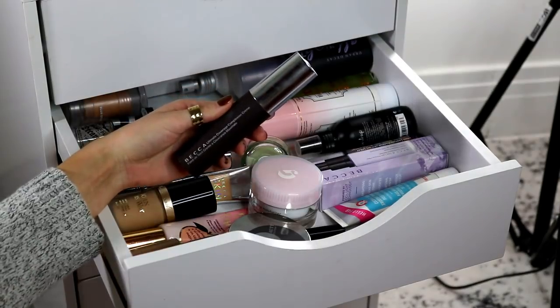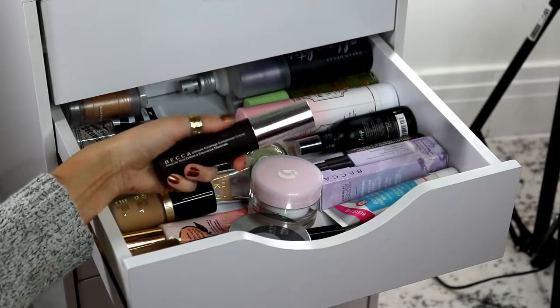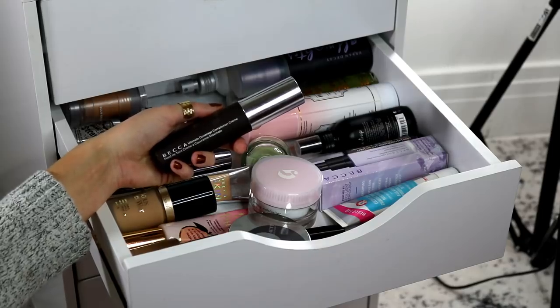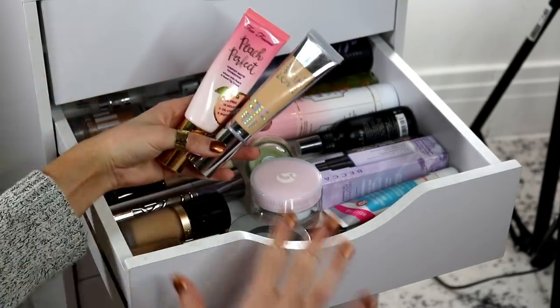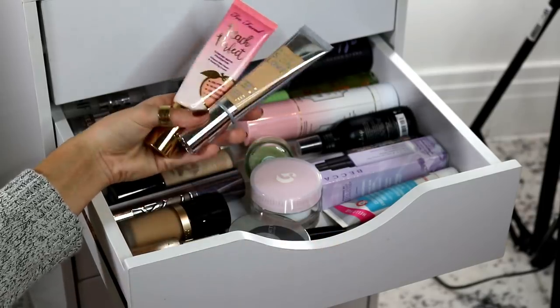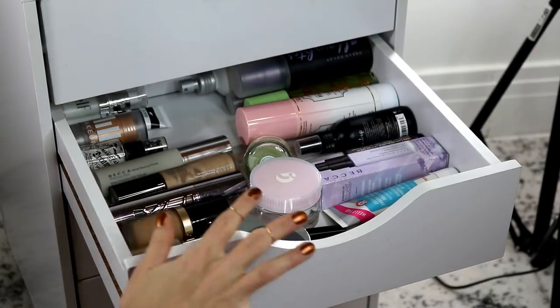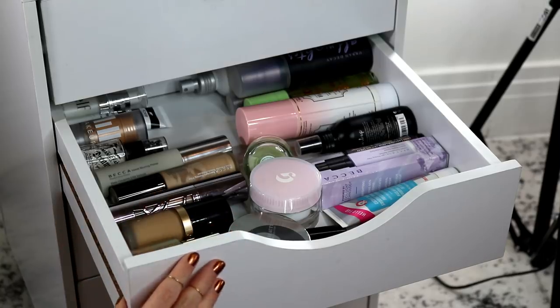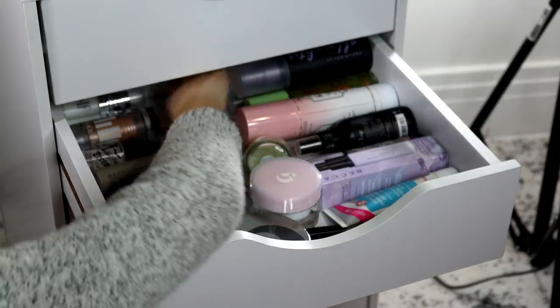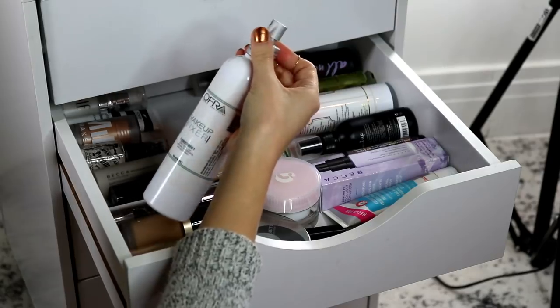For foundations, I want to throw in my Becca Full Coverage Complexion Cream. I haven't used this in a while and I used to like it, but I don't think I like it that much anymore, so I want to throw it in to test it out and figure out whether I want to keep it in my collection. I also want to throw in both the Too Faced Peach Perfect and the Becca Skin Love Foundation. I love both individually, but lately I've been obsessed with combining them — this one's a little too dark and this one's a little too light, so I think they'll be a great combo. For a setting spray, I want to use my Ofra Makeup Fixer. I really like this, but I've been playing around with other setting sprays recently and haven't used it as much, so I want to throw it in.